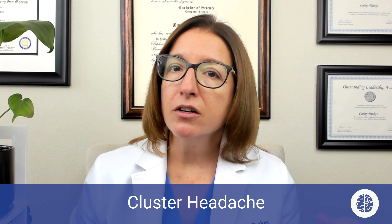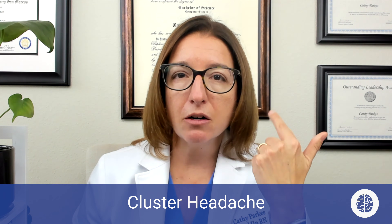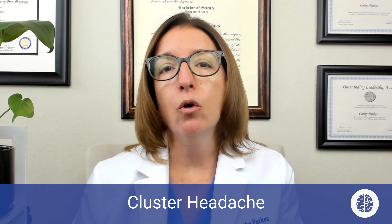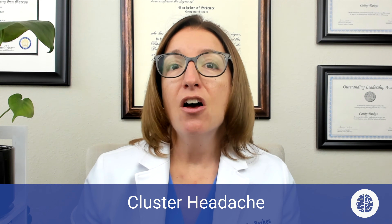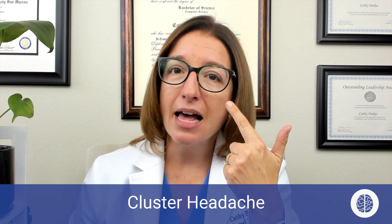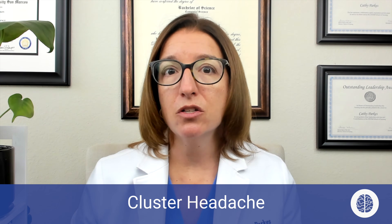In terms of signs and symptoms, cluster headaches cause severe unilateral non-throbbing head pain, and it typically happens around the orbital region. With migraine headaches that pain was throbbing; with cluster headaches it is non-throbbing. In addition to this non-throbbing pain, the patient will also likely experience nasal congestion, facial sweating, a droopy eyelid, and excess tearing from their eyes. Agitation and pacing is also common with patients who have cluster headaches.